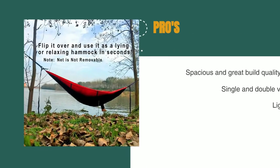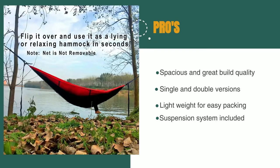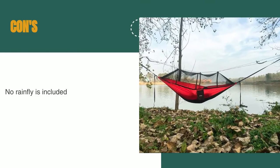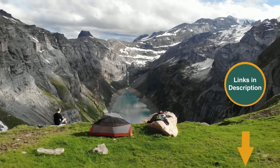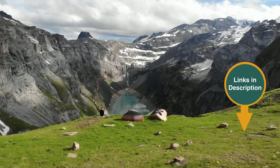The pros are: it's spacious and has great build quality, it comes in both single and double versions, it's lightweight for easy packing, and the suspension system is included. However, no rainfly is included. Remember that we have links in the description for all the products mentioned on this list, so don't forget to check them out.